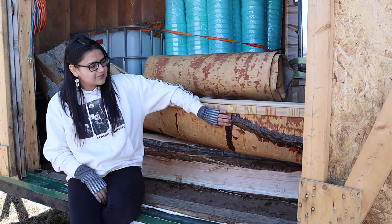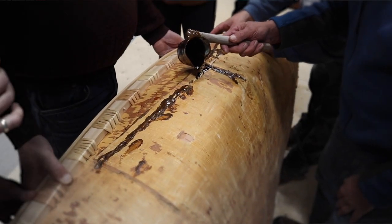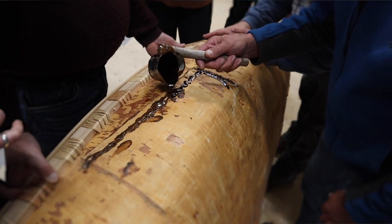This here is spruce sap — it's like nature's glue. It's used to make sure that no water gets in.